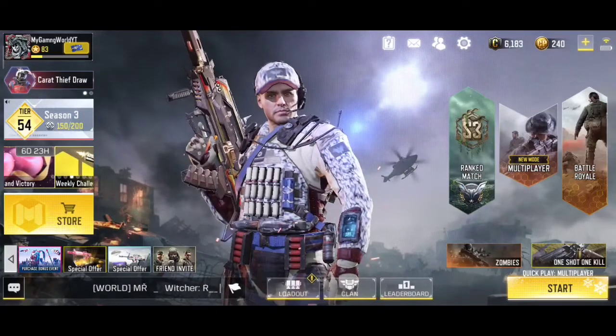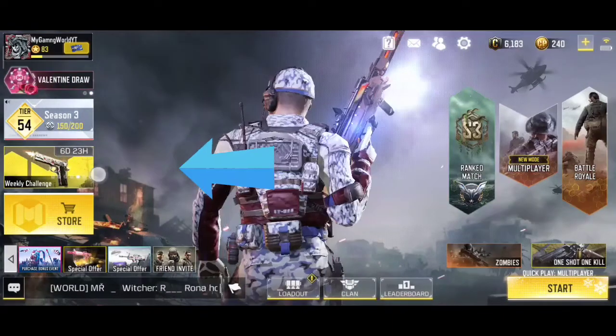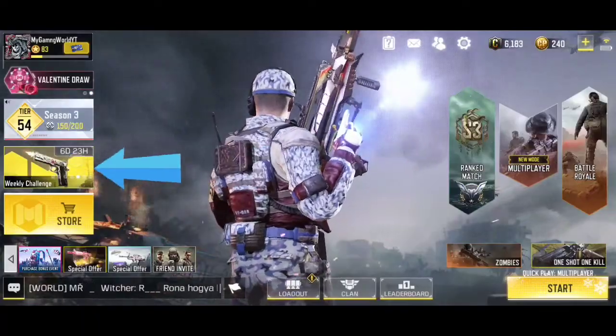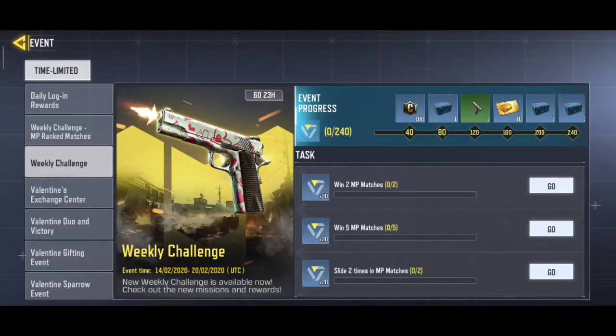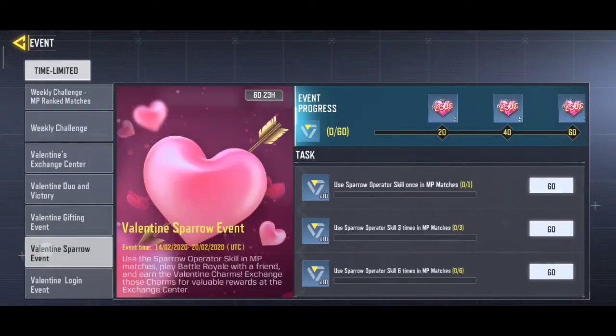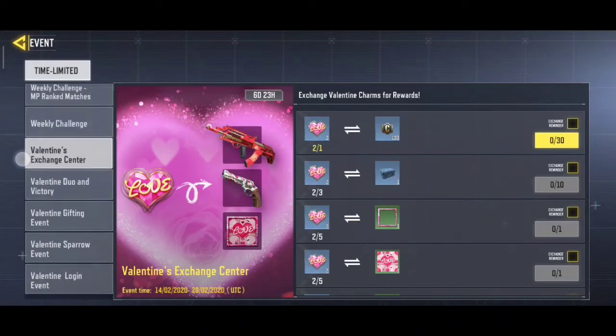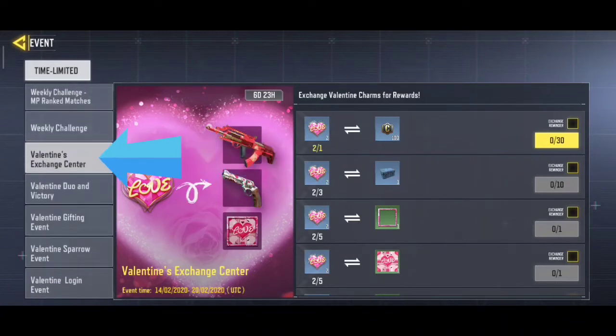Without further ado, let's get into the video. Just tap over here and you will see many things — a Valentine Sparrow event. You have to complete these tasks and you will get charms, then exchange these over here for rewards. You can see there is a credit system.